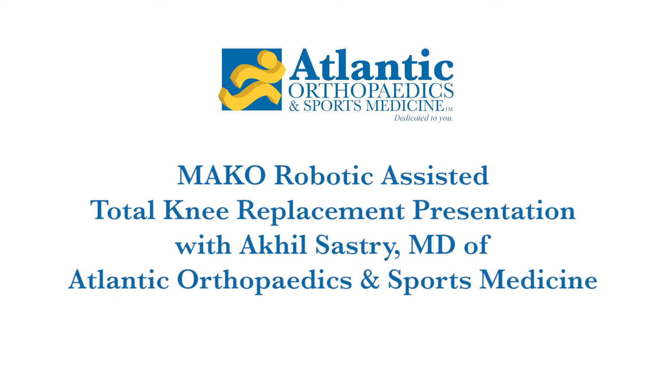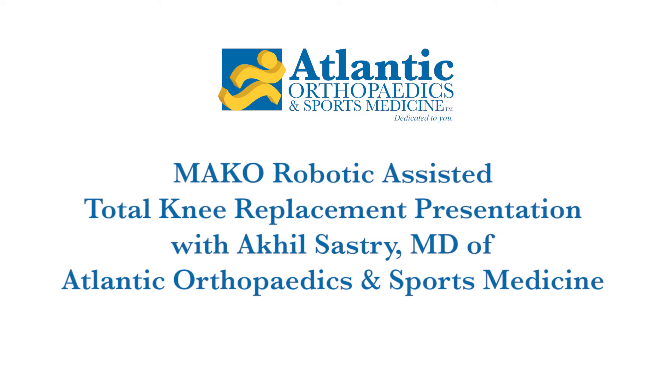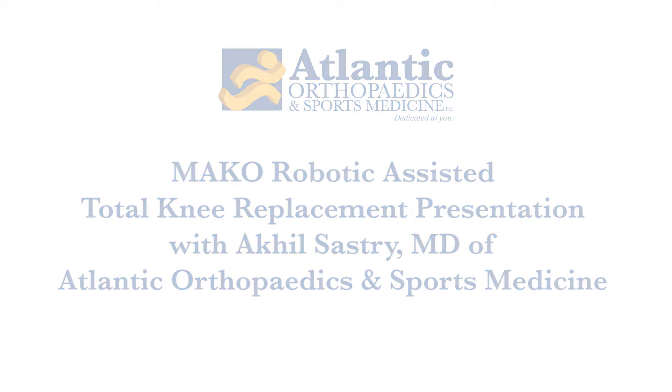My name is Akhil Sastry. I am a private practice orthopedic surgeon. I practice out of Portsmouth and York Hospital. We're in private practice at Atlantic Orthopedics, and my area of focus is total joint replacement surgery.